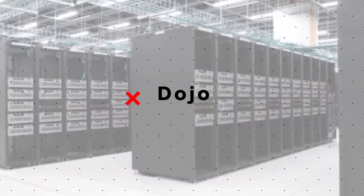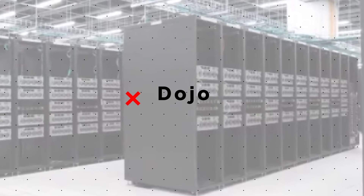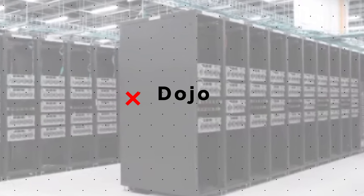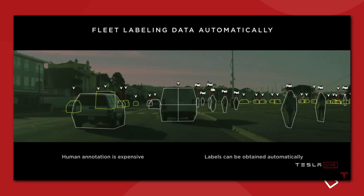The other big takeaway from AI Day was new information about Tesla's machine learning and auto-labeling system, which is what Project Dojo is all about. The vision system is amazing, but it doesn't matter what the car can see if the car doesn't know what it's looking at. That's where labeling comes into play.